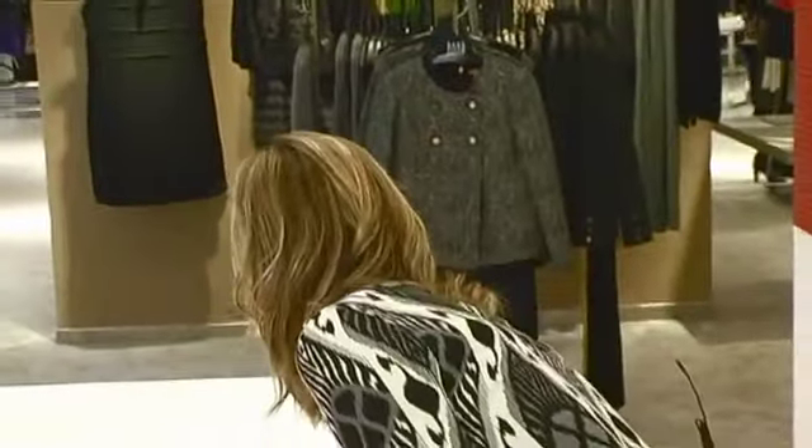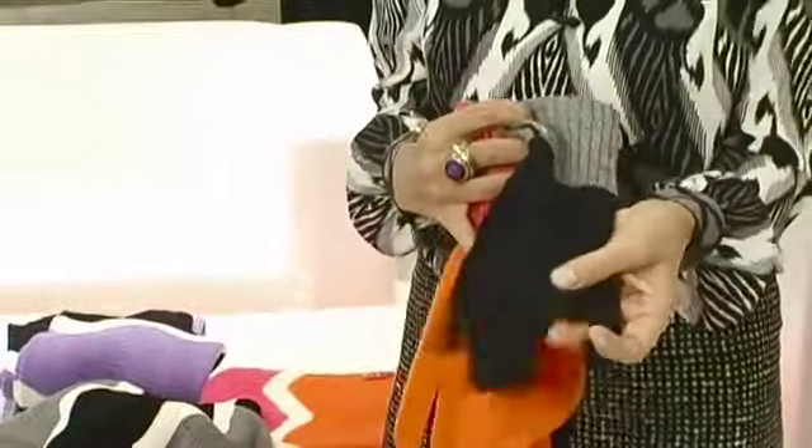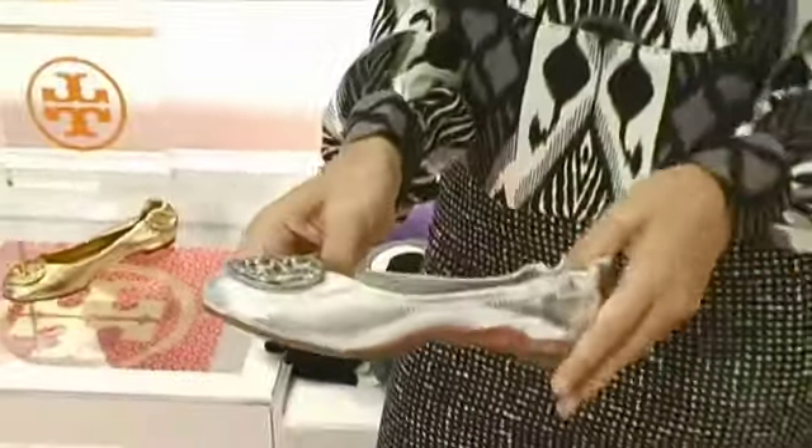One other thing that goes with them are these great gloves. I always have a hard time finding great, easy gloves, and these are so cozy and warm. They're 100% cashmere.